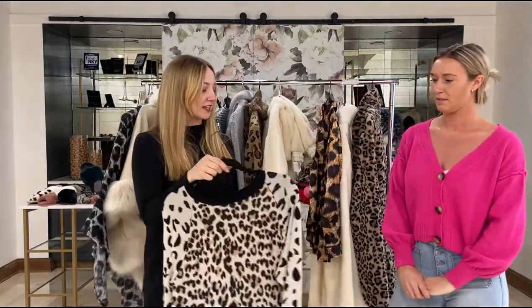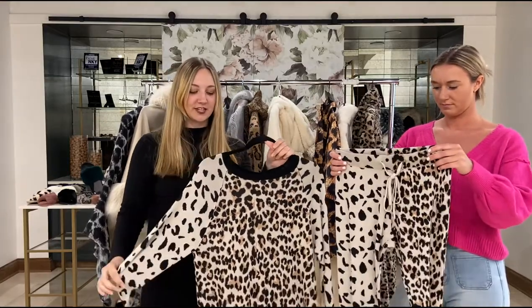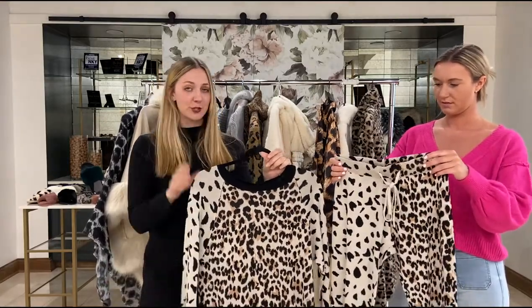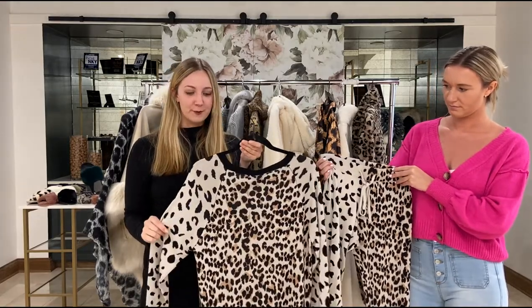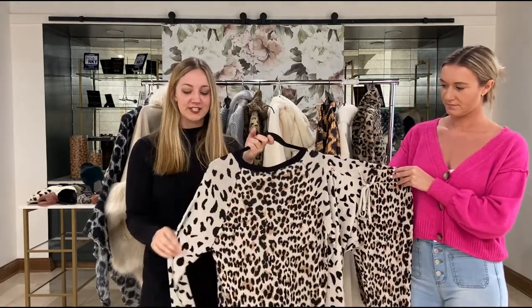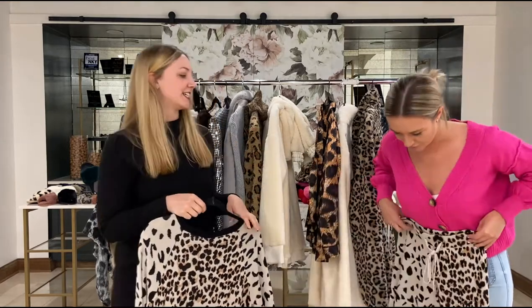This is so soft and very lightweight and we have our sweater material here. This is our really fun leopard jogger set — it's got this really nice leopard print on the body as well as a different print on the sleeves and it does come with these matching pants. Nice little joggers.